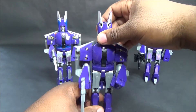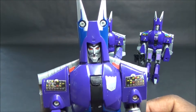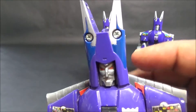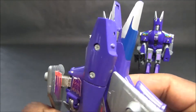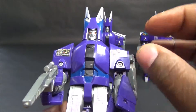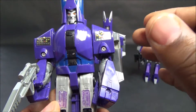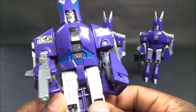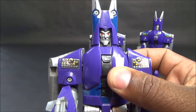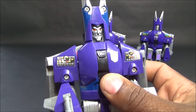As an adult collector I found out that the very first run added more paint apps to give him more detailing - a more defined head. Down here on the blue they call it the 'blue ear Cyclones' and he goes for a little bit more money. They gave him blue paint here to sort of break up his waist on what is a pretty plain figure - not a lot going on as far as sculpted detailing.